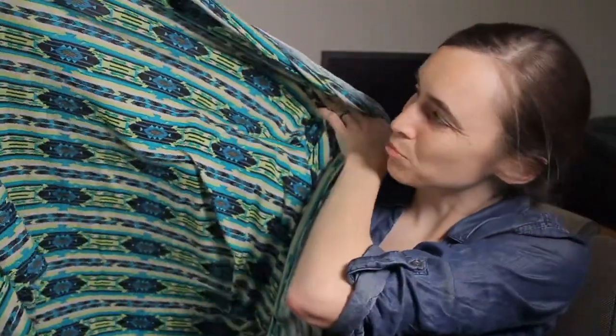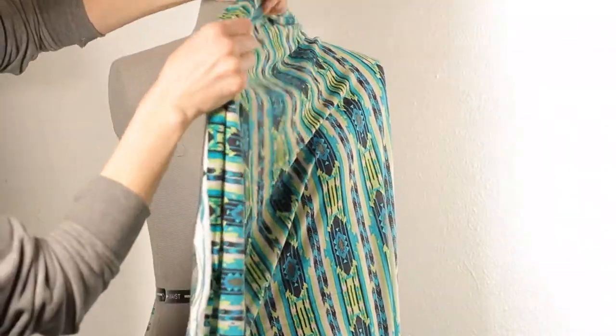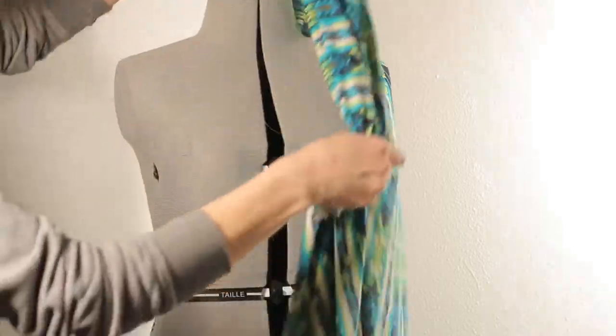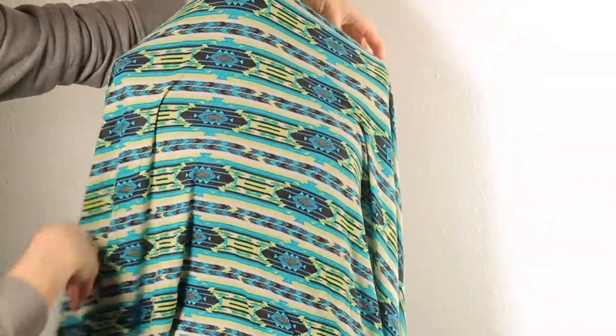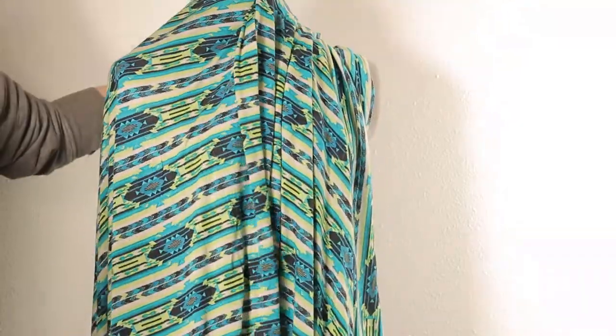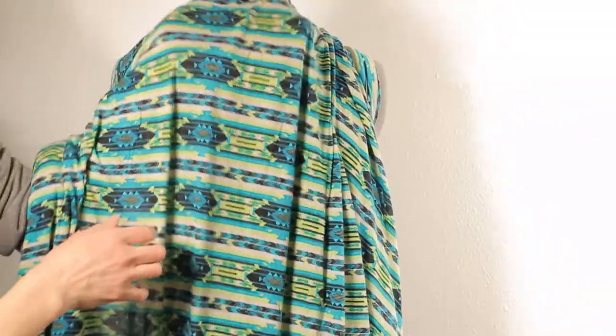Then I got almost two yards of this fun print, which is bright, bright green — almost chartreuse — along with teal, black, and blue. It's just a lot of fun; it's a very drapey knit. It doesn't have a whole lot of stretch, probably around 10 to 20%. Most likely I'm going to use it to make sundresses for my girls. I think they'll have lots of fun with the bright print. I don't tend to wear bright colors, so I don't know that I'll make something for myself out of this, but I think my girls will enjoy it.